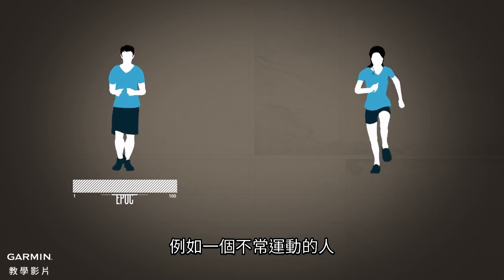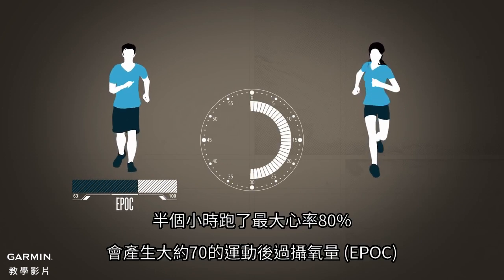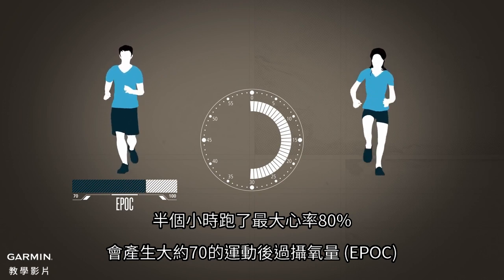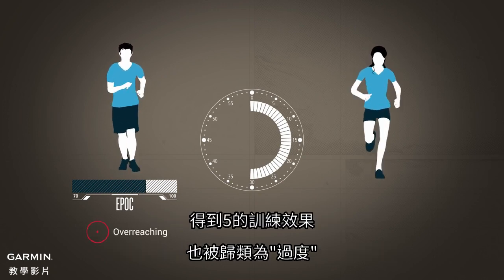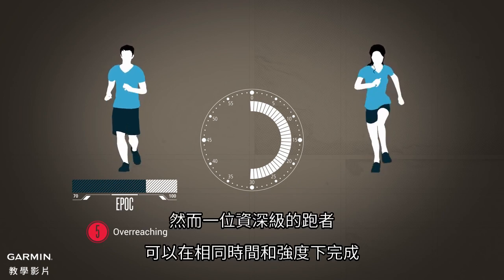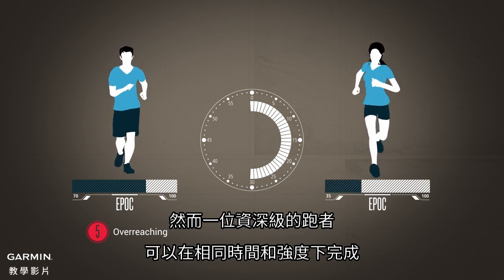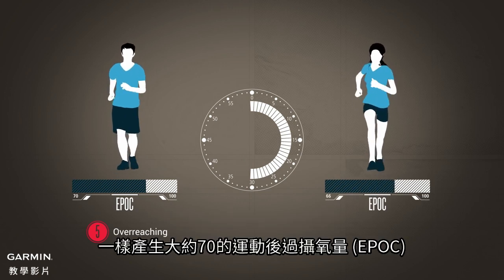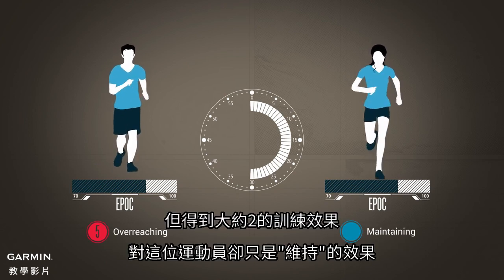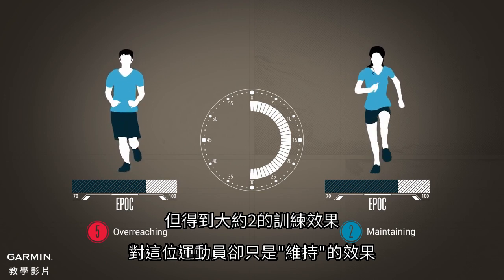For example, for a person who has not been exercising regularly, a half-hour run at 80% of maximum heart rate would produce an EPOC of about 70, resulting in a training effect of 5, which is categorized as overreaching. However, an elite level runner could complete the same half-hour run at the same relative intensity, while still producing an EPOC of about 70. This would result in a training effect of about 2, which is only maintaining for that athlete.